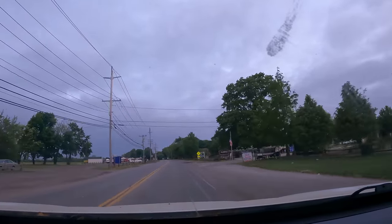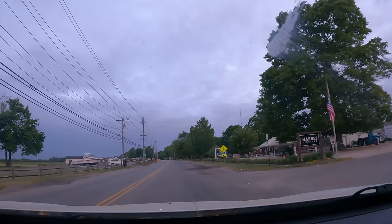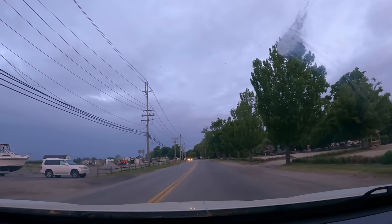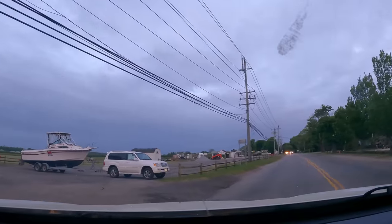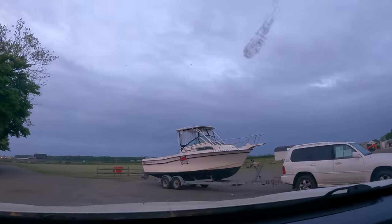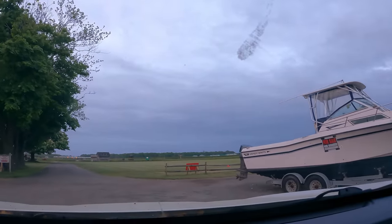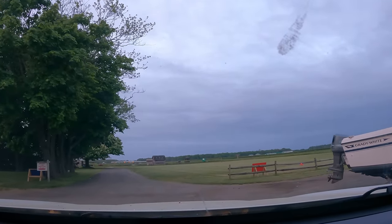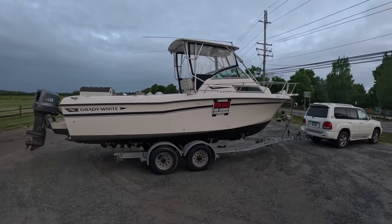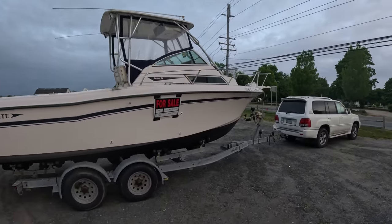And it's going to be less than a minute. I can turn in here. Here's the Grady. It may be a little smaller than the other one — is this a 22? No, it's a 24. It's an Explorer 24. It's the same exact boat as the last video, the $6,300 boat.